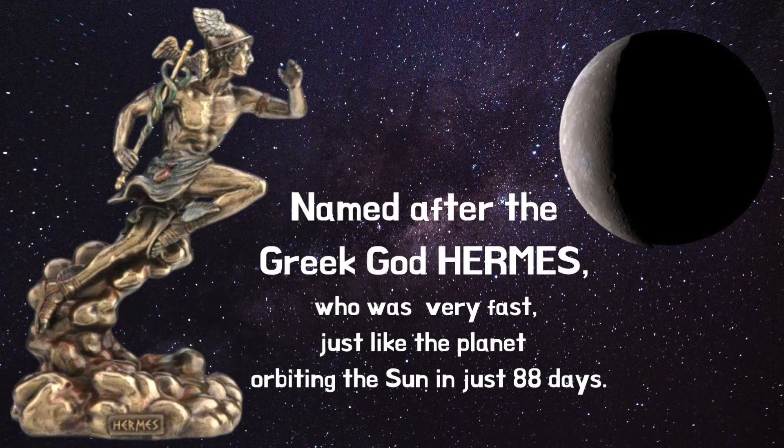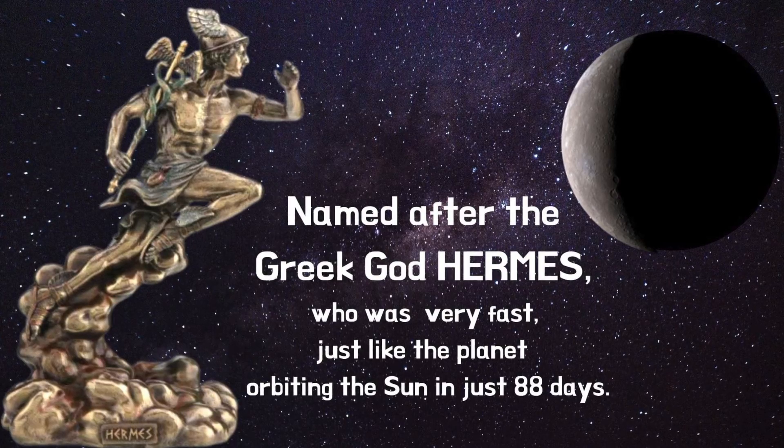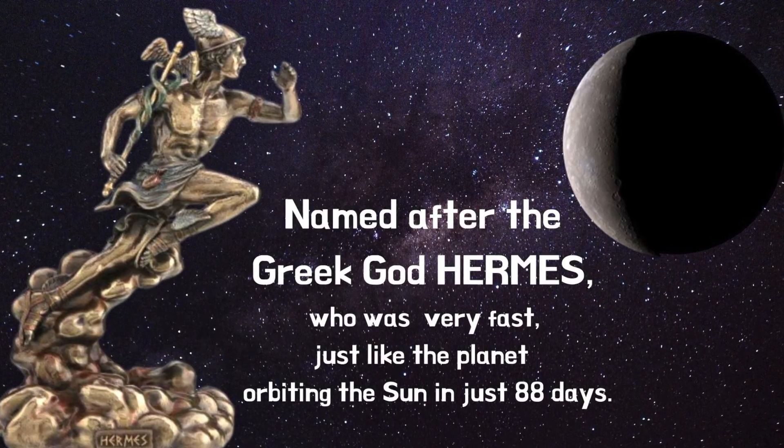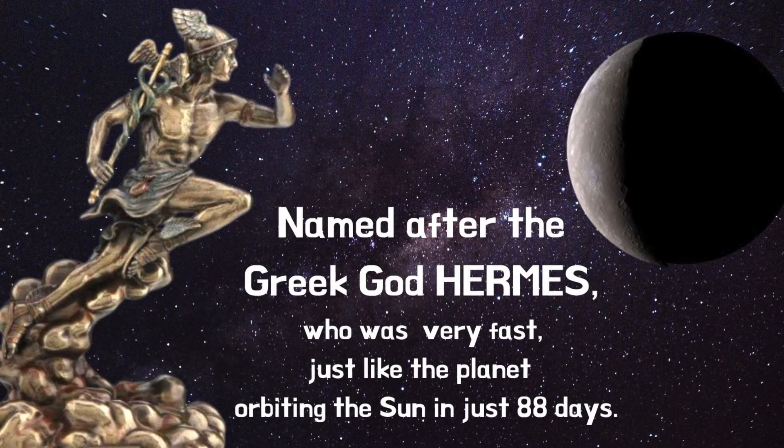Some things about Mercury may be slow, but it was named after the Greek god Hermes, who was very fast, just like the planet orbiting the Sun in just 88 days.